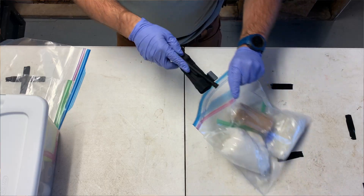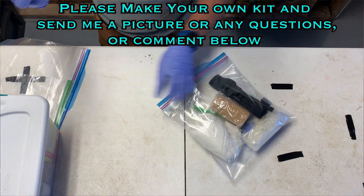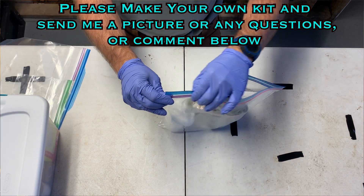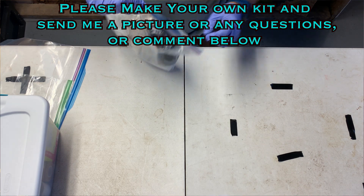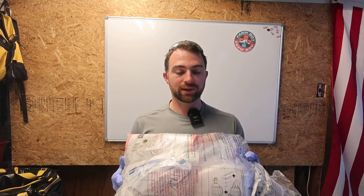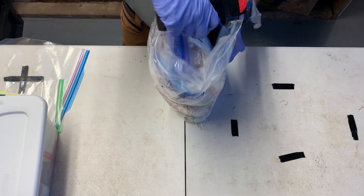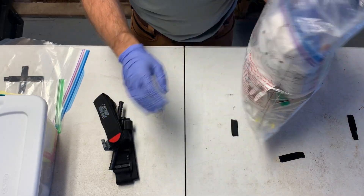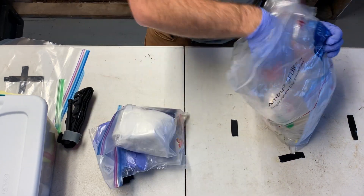Let's add our tourniquet to the kit — remember, we want two tourniquets from now on. This is a really simple kit and I'd like to see all of you build one yourself. Here's my final trauma kit that I keep in all my vehicles and on top of the gun safe at home: two tourniquets, gauze, gloves, more gauze, and my Coban wrap.